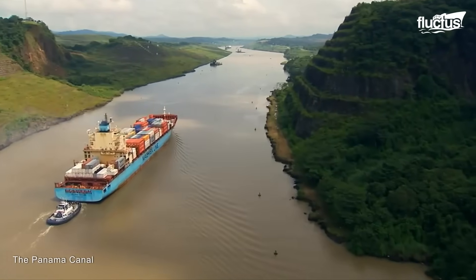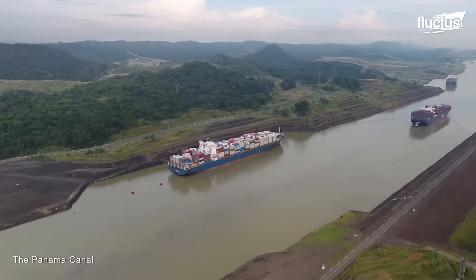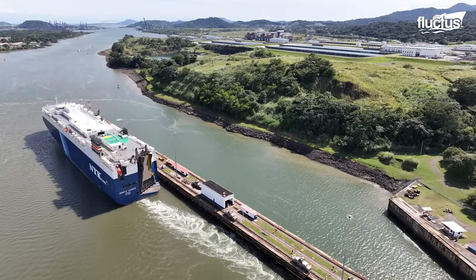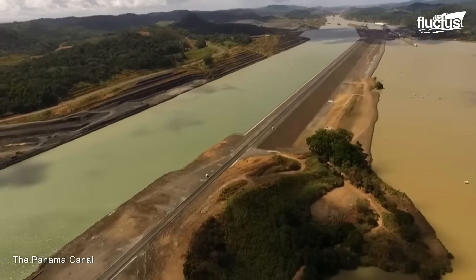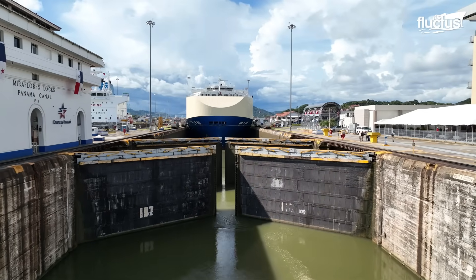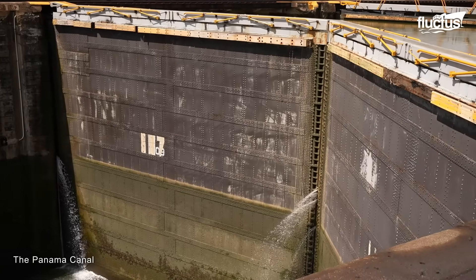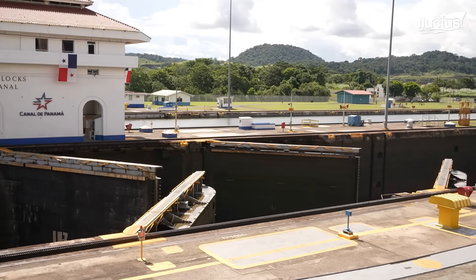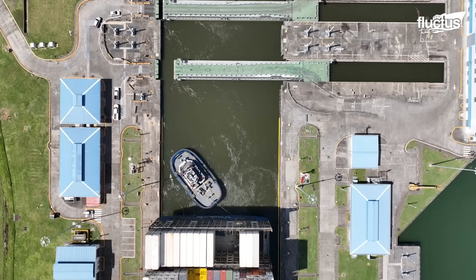However, the future of this vital waterway faces serious challenges. Climate change has begun to reshape rainfall patterns across Central America. Rising temperatures and prolonged dry seasons have led to more frequent and severe droughts. As a result, water levels in Gatun Lake and nearby reservoirs have dropped below historic norms. Since these lakes supply all the water needed for canal operations, any reduction directly impacts the number and size of ships that can transit. The Panama Canal stands as a reminder that global trade depends not only on human innovation, but also on the stability of the natural systems that support it.